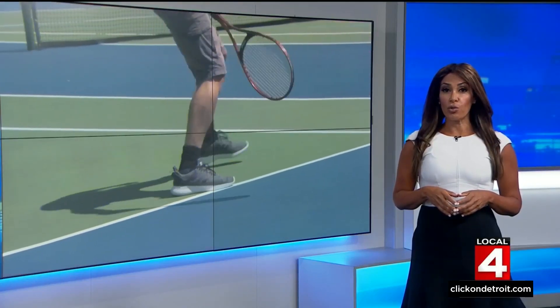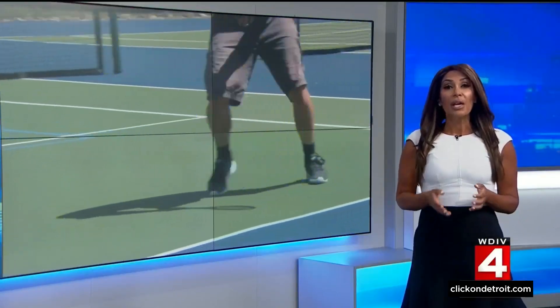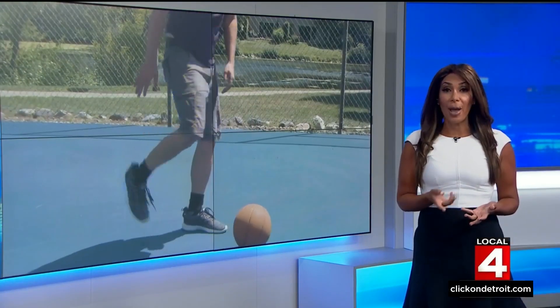Doctors at the University of Michigan say they are treating a lot of foot and ankle injuries lately, and with practices for fall sports really starting up, they're expecting to see even more. Tonight, an orthopedic surgeon is sharing advice to try to reduce the risk for you and your young athletes.